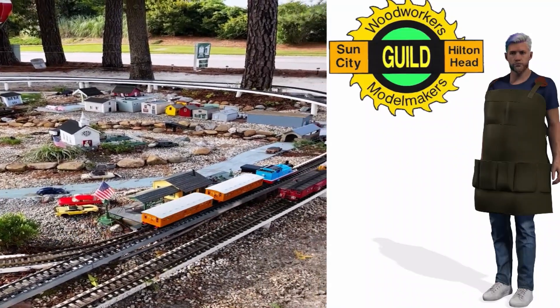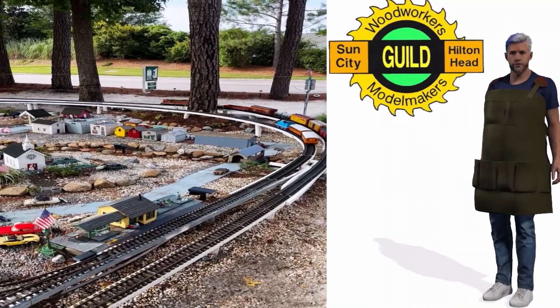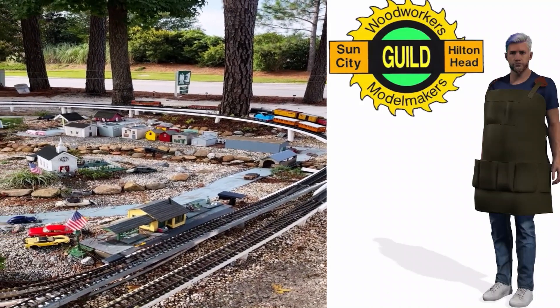This concludes our woodshop tour. I hope that you will consider visiting us and becoming a member of the Sun City Woodworkers and Model Makers Guild. Thank you.